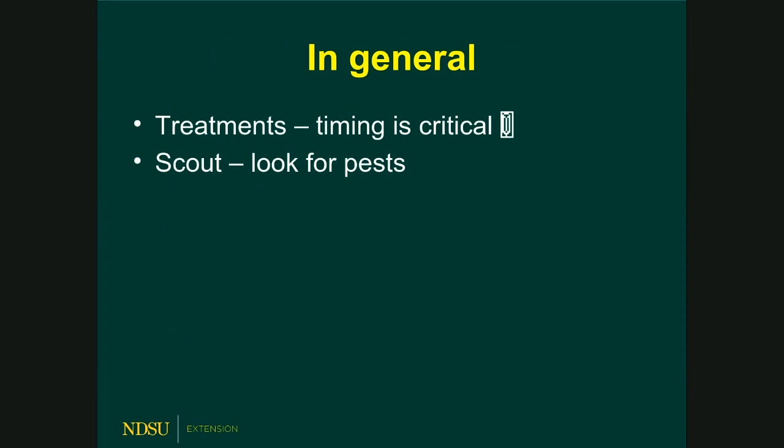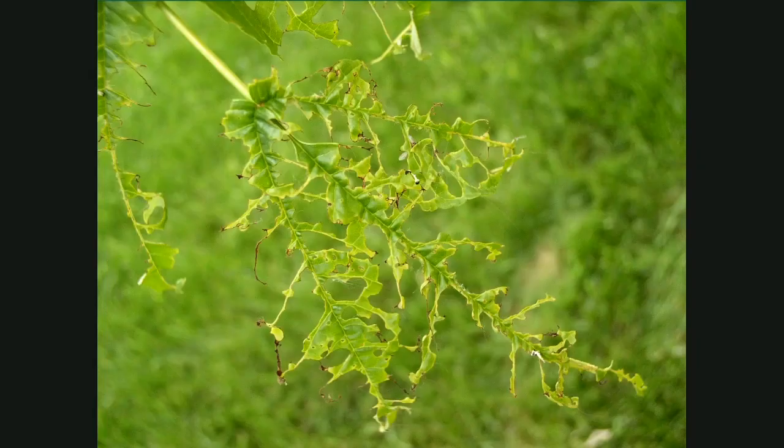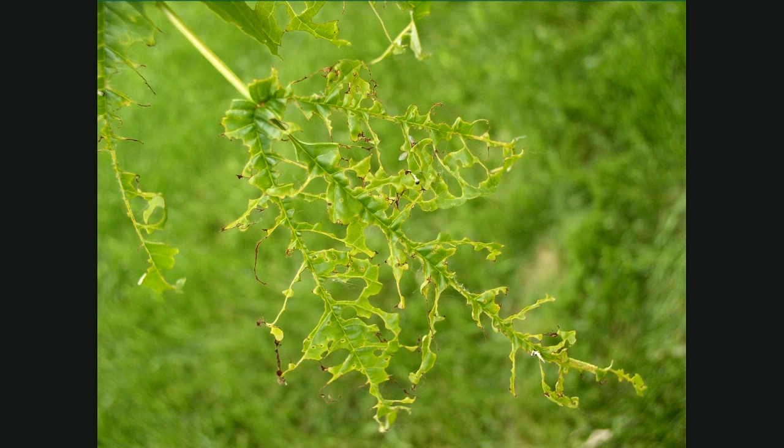There are a lot of pests that can hit trees, but treatment timing is critical. You can spray all the fungicide or insecticide you want, and if the timing is wrong it's a waste — it doesn't do anything for the tree. Learn the biology of the pest and do some scouting. For example, maple bladder gall is caused by eriophyid mites — but by the time you see the damage on the leaf, the mites are already gone. It's too late to treat.